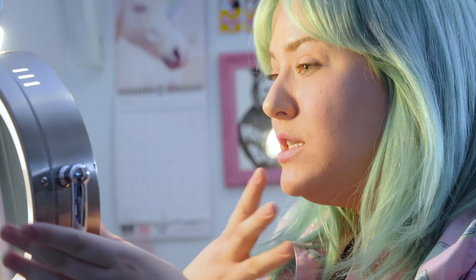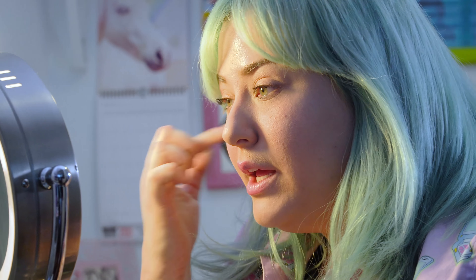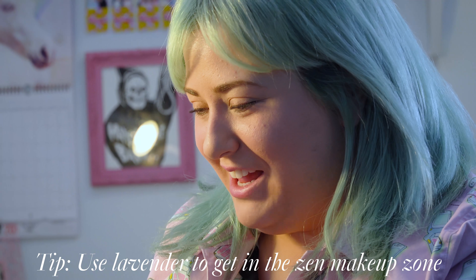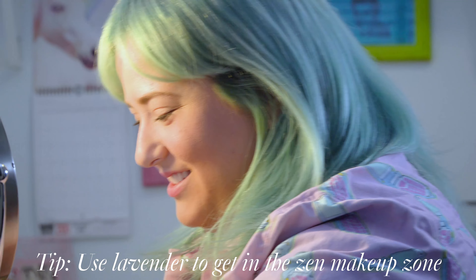I don't quite know what I'm going to do, but I know that I want to do something with blue and with sparkles and metallic and some sort of lipstick to anchor the look. I already have my foundation and everything on — I'll probably add a little bit extra later on. Something that I love is I put on some lavender oil before I start doing my makeup. Lavender is meant to calm you, so I put it on and just get in the zen makeup zone and get started.